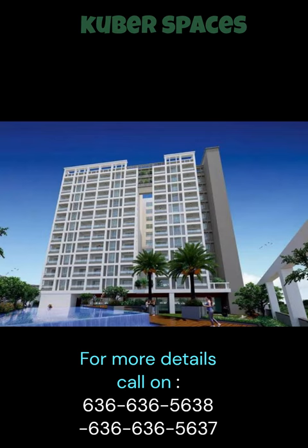24x7 security, electricity backup, security staff, and CCTV security. The project ensures that you and your family feel safe and secure at all times.